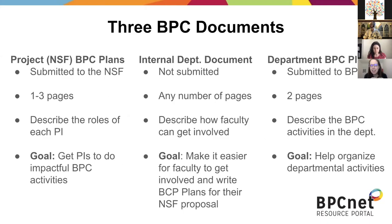So one thing that came up a number of times was confusion around these multiple documents. Some people maybe even felt lied to — like, I thought there were only two documents, but now you're talking about three. So I want to talk you through these three documents: project BPC plans submitted to the NSF, internal documents that are not submitted anywhere, and department BPC plans submitted to BPC net.